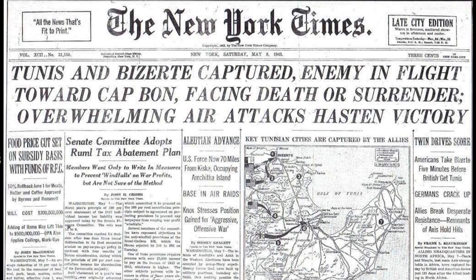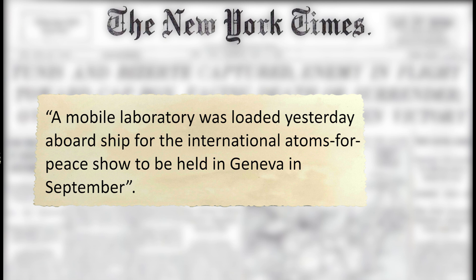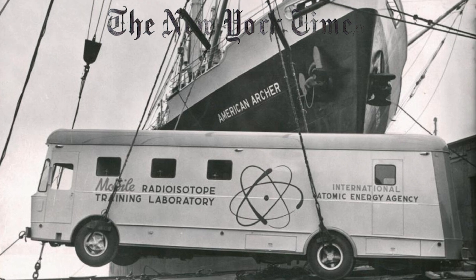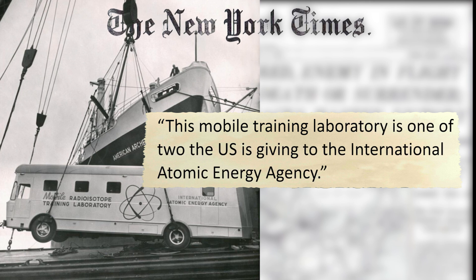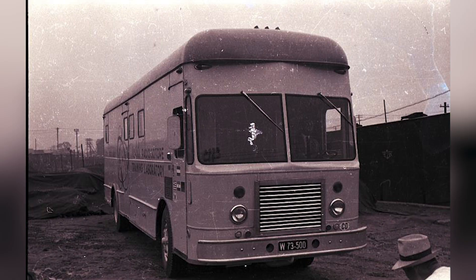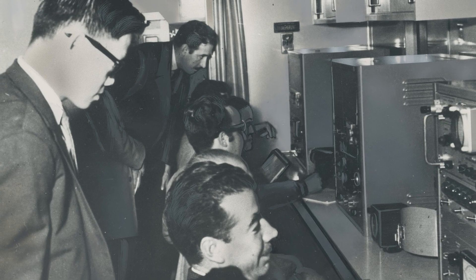On August 15, 1958, the New York Times reported that a mobile laboratory was loaded aboard ship for the international Atoms for Peace show to be held in Geneva in September. The article about this first-of-its-kind mobile laboratory came with an impressive picture of a more than 10 meters long, bus-like vehicle hanging from a crane in front of the American Archer, a U.S. container line ship built only four years earlier. The mobile training laboratory was one of two the U.S. was giving to the International Atomic Energy Agency — a massive technoscientific artifact designed to instruct up-and-coming scientists and engineers across the globe in detecting and measuring radioactive materials.